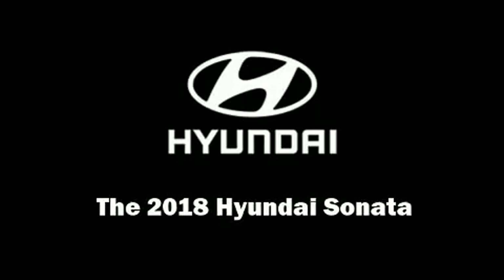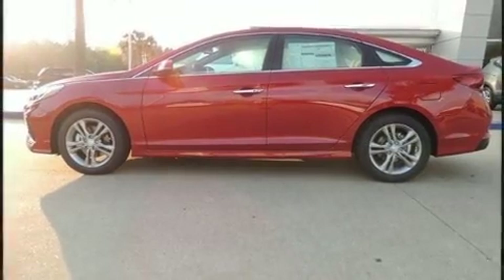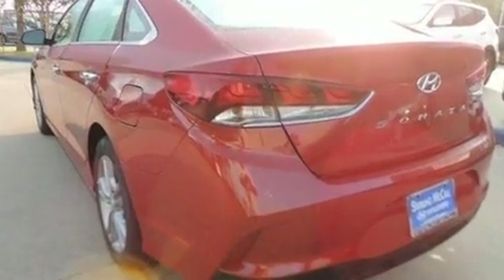Outstanding design defines the 2018 Hyundai Sonata. This four-door, five-passenger sedan provides a satisfying ride for all passengers.